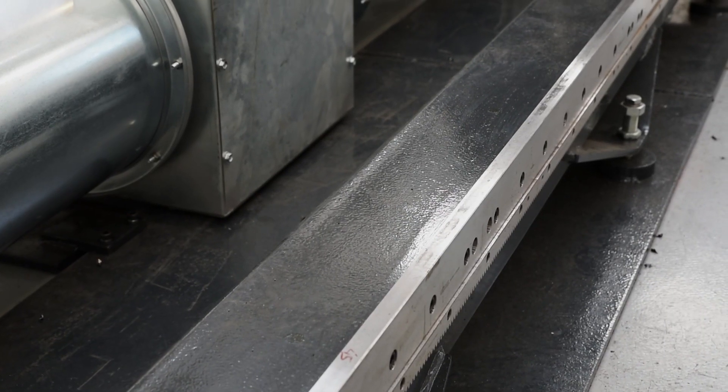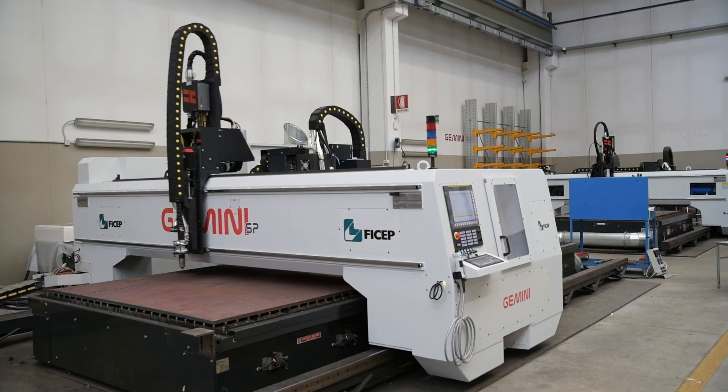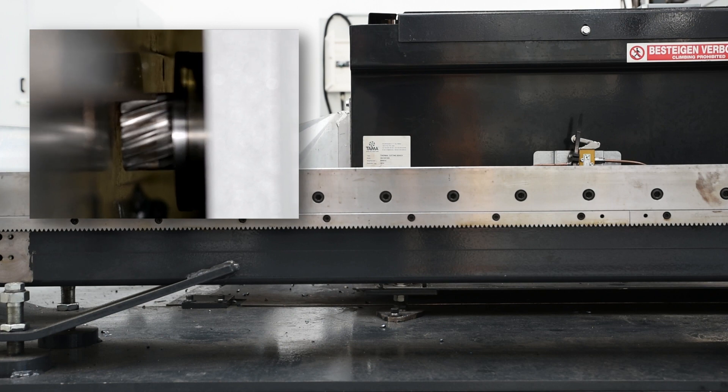The dual bridge gantry of the Gemini SP is guided along precision hardened rails and driven at speeds up to 32 meters per minute by a rack and pinion positioning and measuring system.